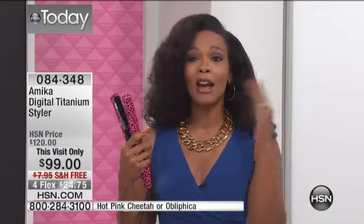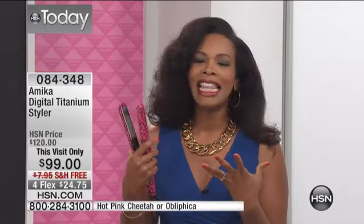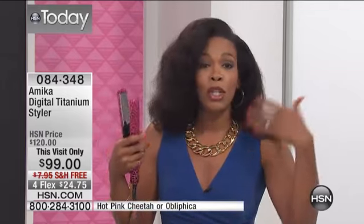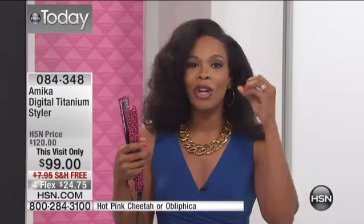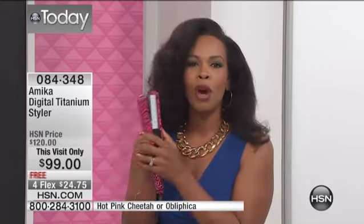You can do it all with Amica. And you can see this visit only, you're saving a boatload of money, because not only is it less than $100, it's also free shipping, it's also on 4Flex. Your hair is worth so much more than what you would spend if you were to go out to the drugstores and buy a styler for a little bit of money. You don't want that for your hair.